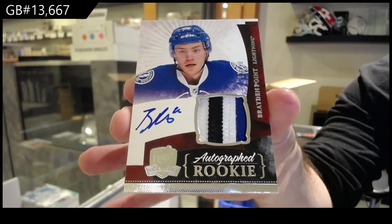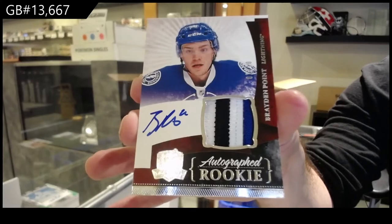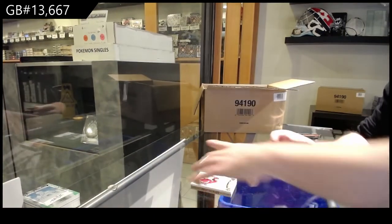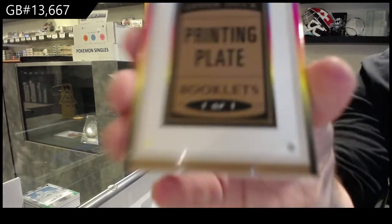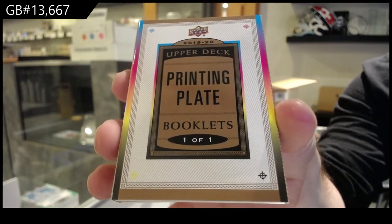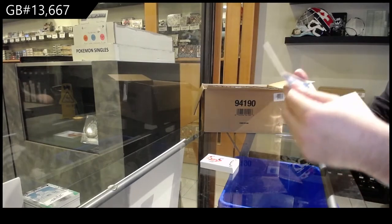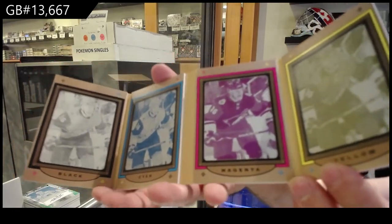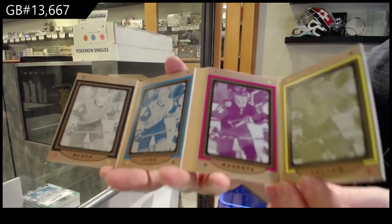Not gonna lie, I did not think this was gonna be the better of the two cards. I for sure saved that booklet for last. Brayden Point out of ten — and what I thought was gonna be the box hit, but apparently not. Here's what the front looks like — printing plate booklet, one of one. Beautiful, beautiful. It is for the Coyotes, Christian Fisher. It's not considered a rookie — it's a tribute card.